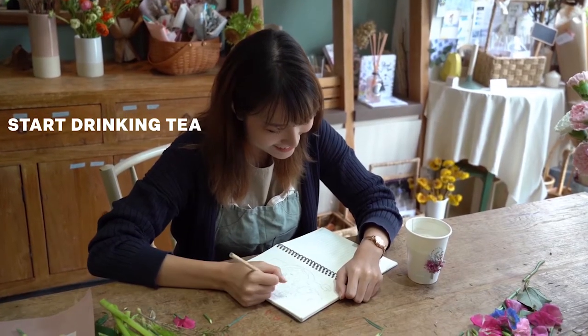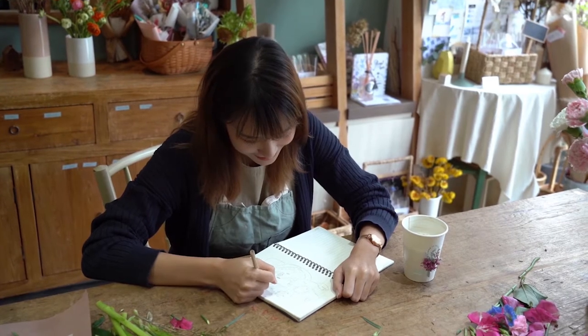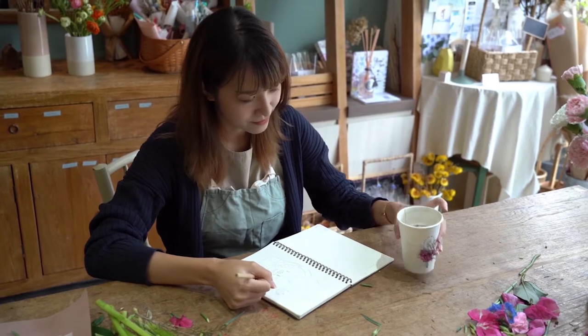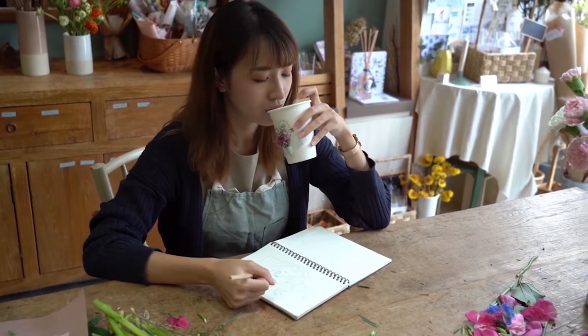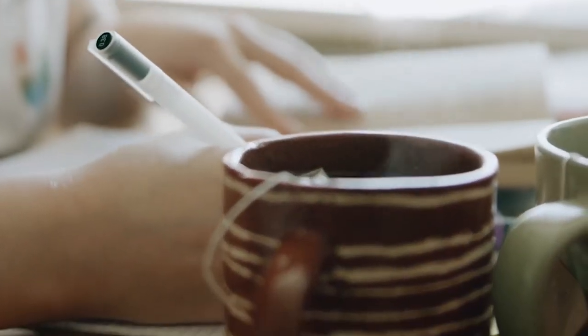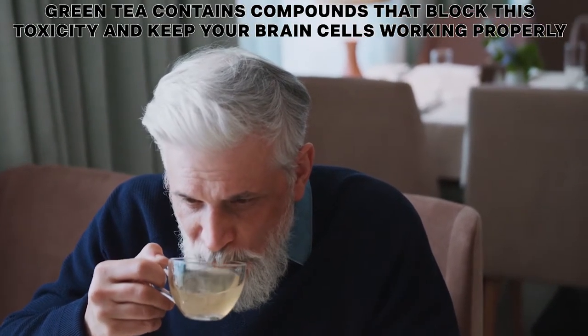Next, start drinking some tea. There are mounds of scientific studies confirming green tea is a natural catalyst for improving memory. Our ability to recall information comes down to the strength between neurons in our mind, which are connected by synapses. The more you exercise the synapse, the stronger it is. As we get older, toxic chemicals damage our neurons and synapses, leading to memory loss and even Alzheimer's. Green tea contains compounds that block this toxicity and keep your brain cells working properly a lot longer.